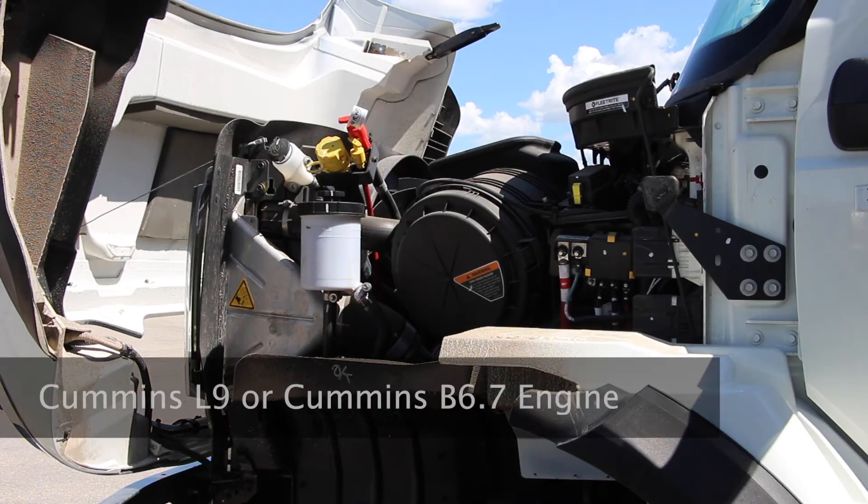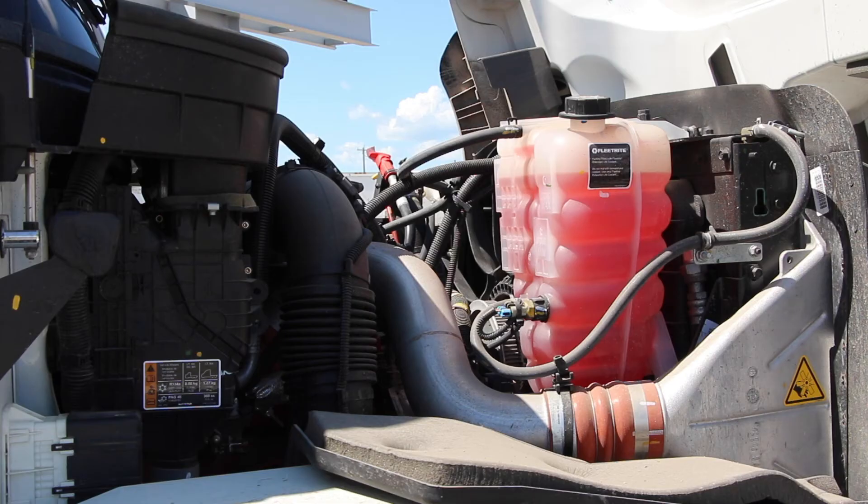Our HV607 septic trucks are built with a reliable and powerful Cummins L9 engine, like this one right here, or the Cummins B6.7. The HV607 comes with up to 450 horsepower, and is built with a reliable Allison Auto 6-speed transmission.